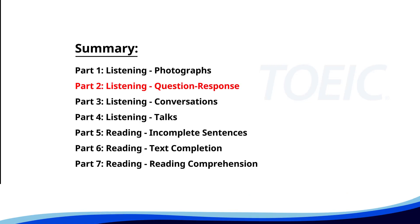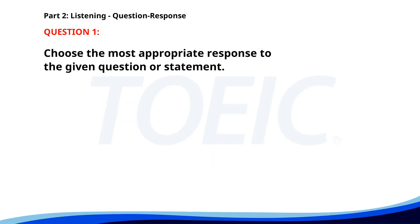Now let's move on to Part 2: Listening Question Response. Time to sharpen your listening skills and pick the correct replies. Number 1. Is this your first time in New York? A. Yes, it's my favorite color. B. No, I don't like big cities. C. Yes, I'm visiting for the first time. The correct answer is C: Yes, I'm visiting for the first time.